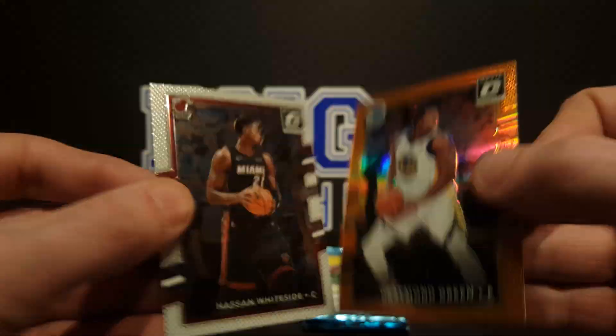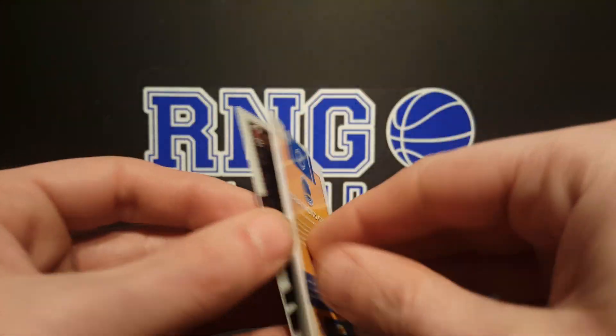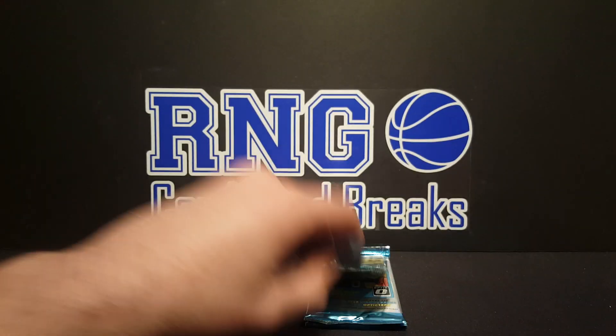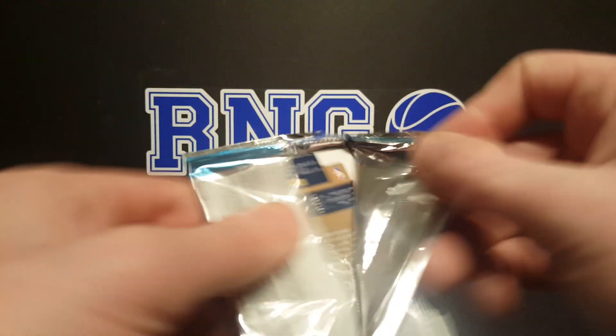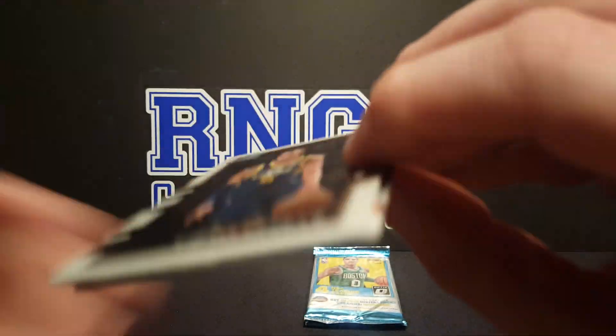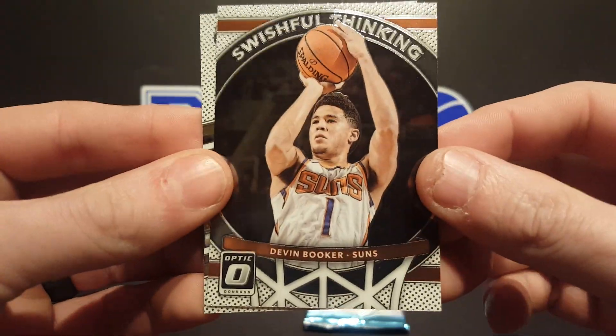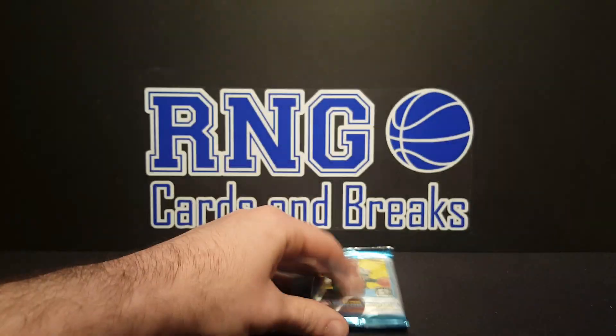Draymond Green killing it — number 21 of 99, that's his jersey number. Number 21 of 99 — that's hilarious, number twenty-three. And Hassan Whiteside. Got Rodney Hood, Josh Jackson rated rookie, Devin Booker, and DeMarcus Cousins.